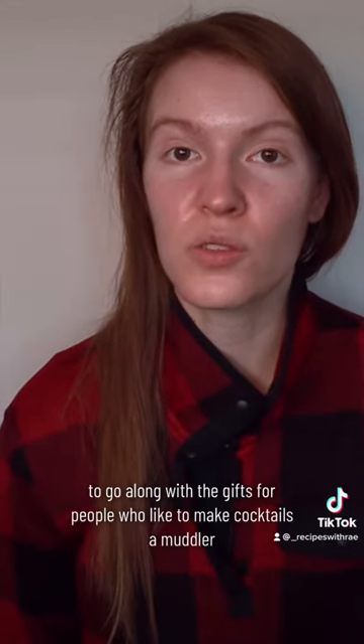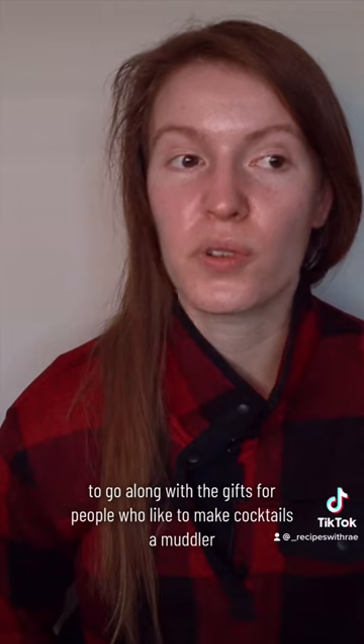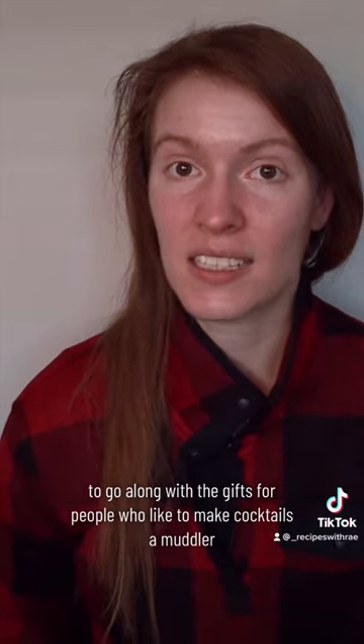To go along with the gifts for people who like to make cocktails, a muddler.